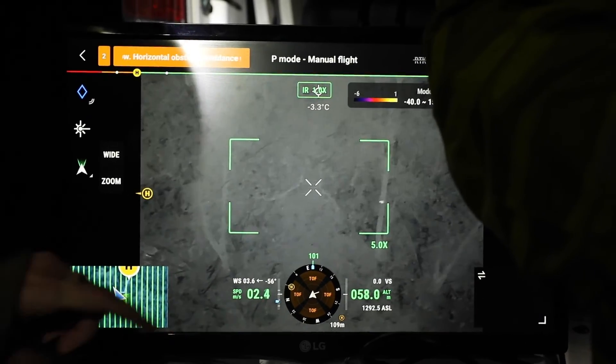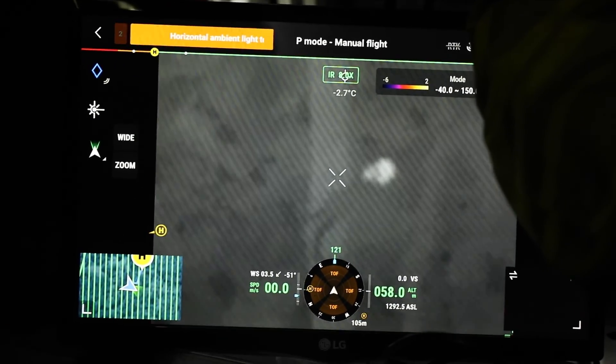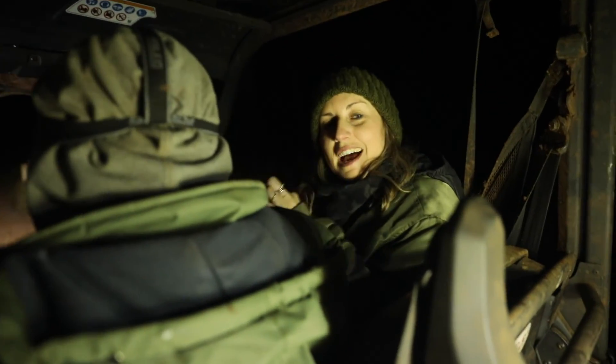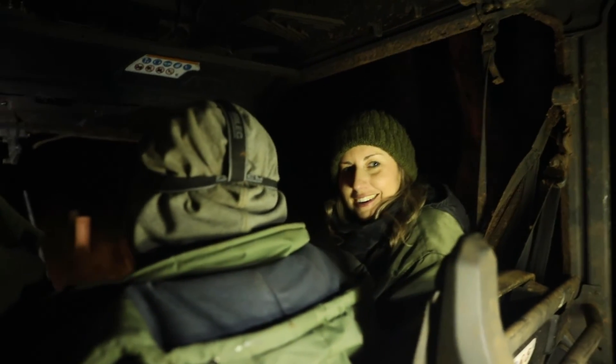We've just picked something up on the drone. We're just getting a little bit closer to see what it is. We've seen a really large blob on the screen. It looks koala-ish so we're just about to go check it out.